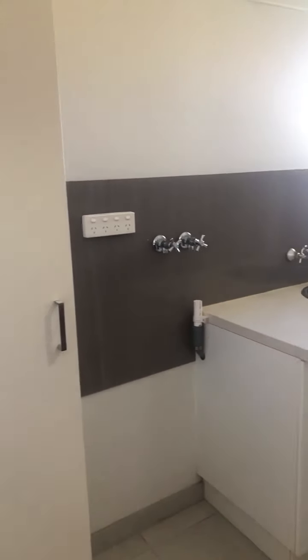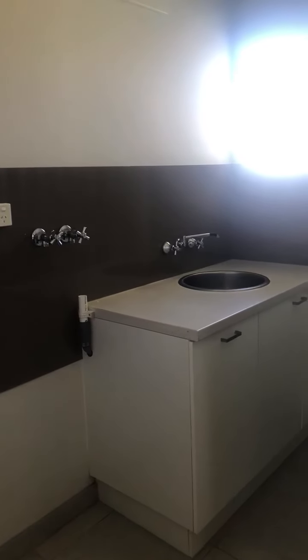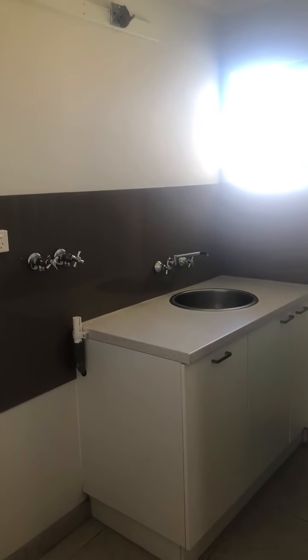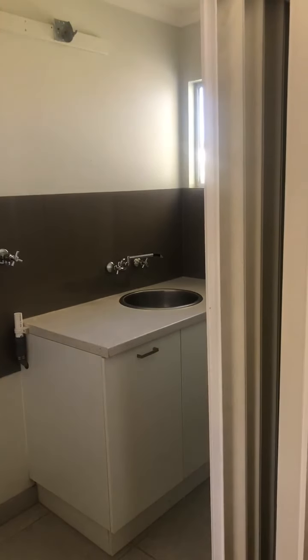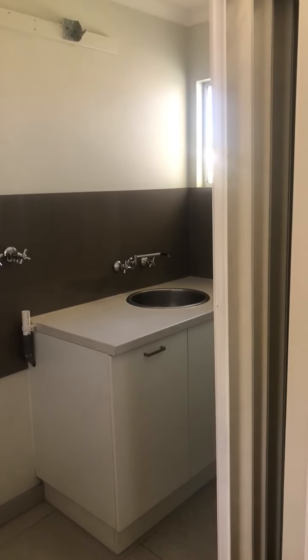Coming up onto the first level, we've got access to the laundry. There's a single cupboard there, space for a front or top loading washing machine, and a dryer bracket. You've got a concertina door there so you can separate and keep it hidden from the main walkthrough.